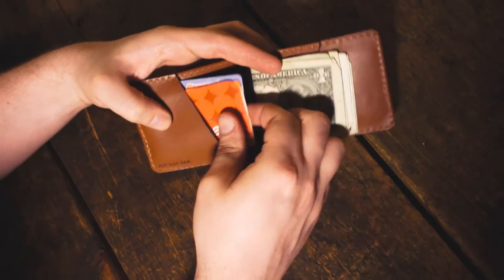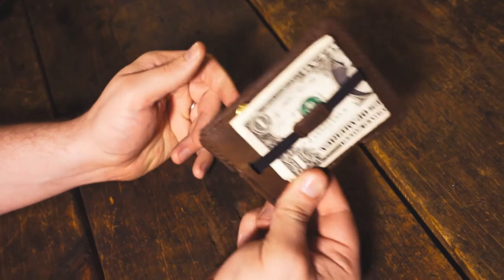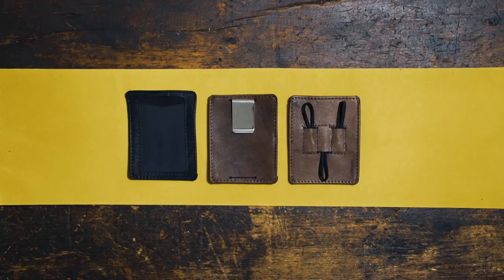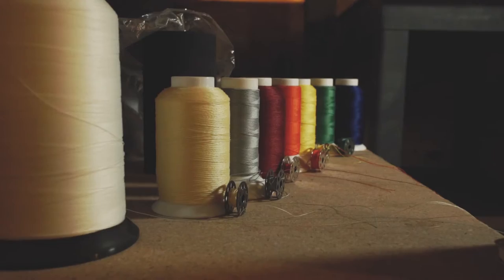Each of the three styles of kit has slots on it for custom pockets, and we've created a bunch of options for you to fill those spots — cards, coins, keys, cash, tech, IDs — anything you want, exactly where you want it. And if you want to go a step further and choose patterns and threads that fit your style, we can do that too.